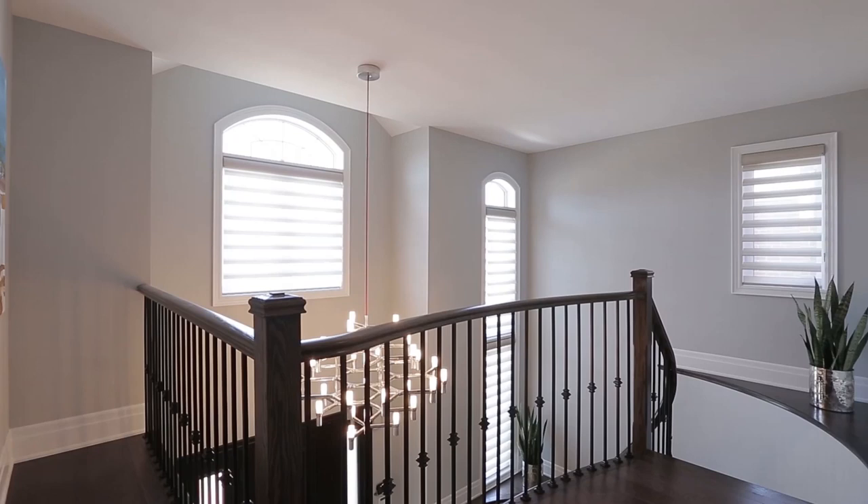The second floor has smooth ceilings, a unique open-to-below feature, pot lights and a large 8 by 4-foot skylight.